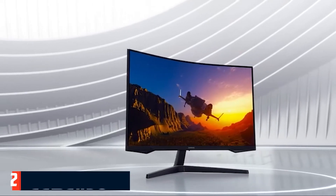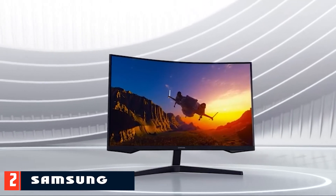Another key benefit of the Acer ED273 curved monitor is that it is compatible with G-Sync and FreeSync Display, plus the monitor has a lot of connectivity ports which improve its functionality.